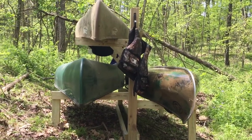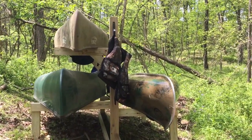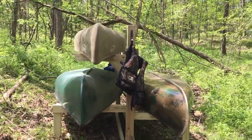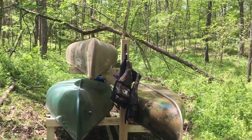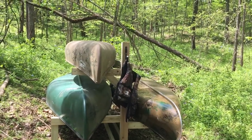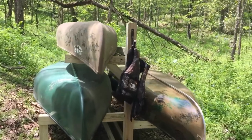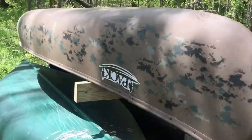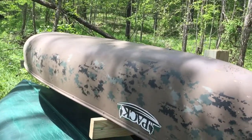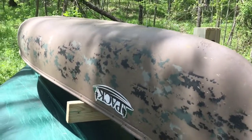I've floated probably close to a thousand miles or more in that Old Town Stillwater — the lower left one. I've owned it about 22 years; I bought it in January of '96 or '97, drove all the way up to Dunn's Sporting Goods in St. Charles to get it. The top one is my small Old Town Pack Angler, which is just the most awesome canoe. That material is Royalex by the way — I painted it. It weighs about 30 pounds; you can throw that thing on your shoulder and run.